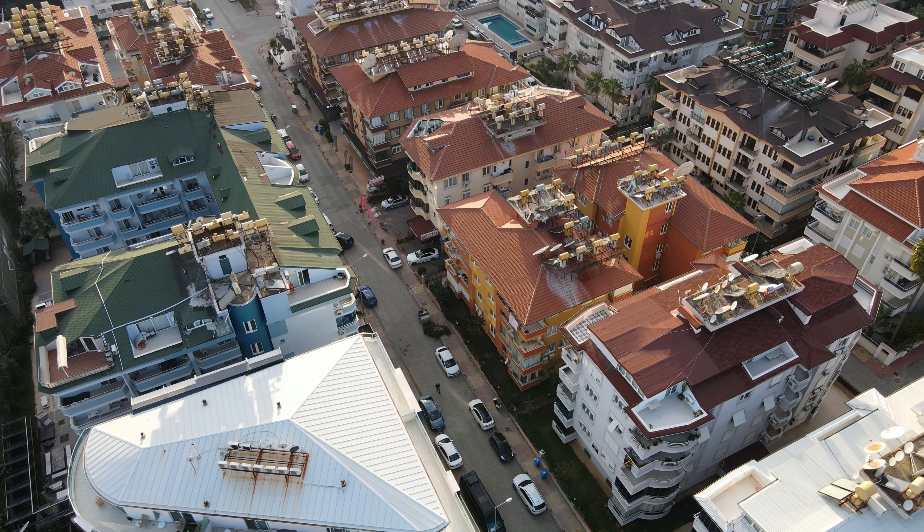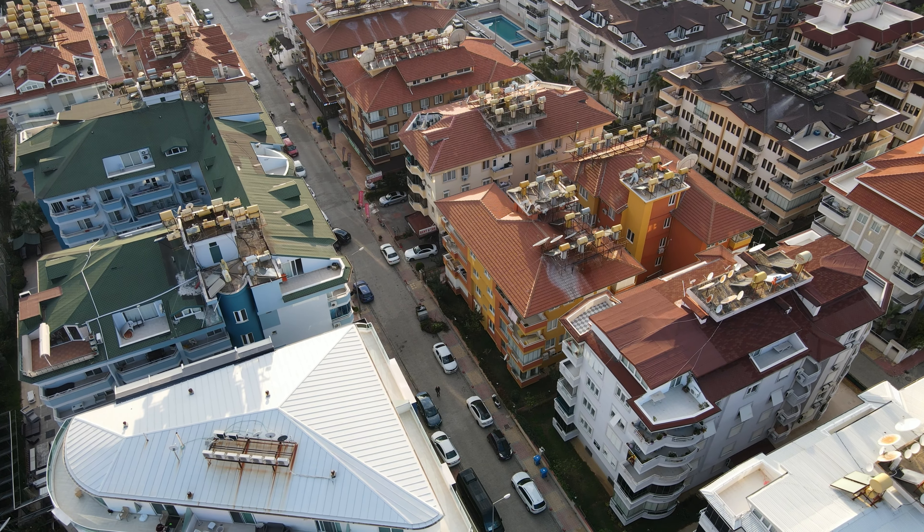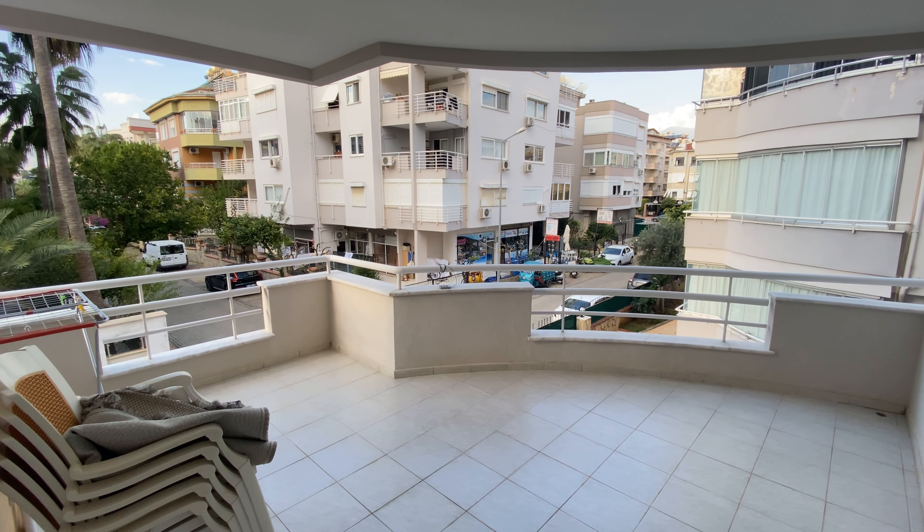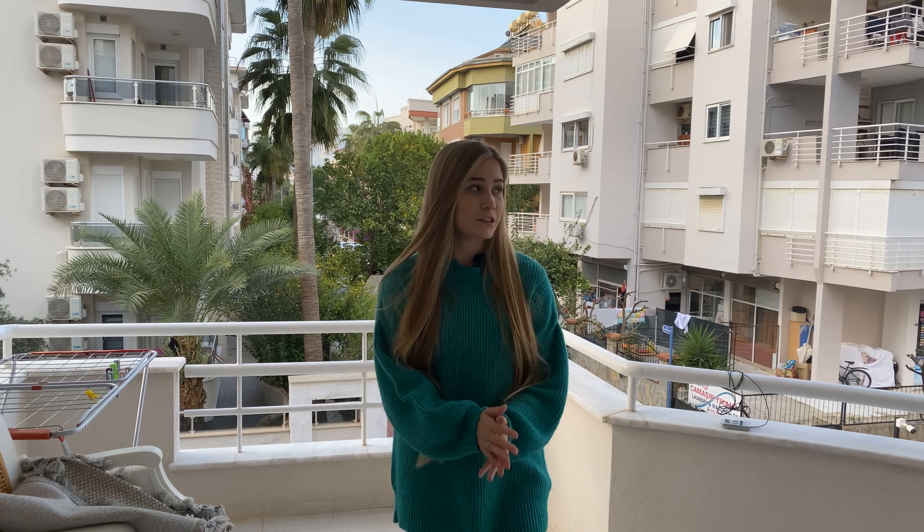Right now we're located already inside our apartment on our beautiful large balcony, which you will see later in this video. First of all, the location is just perfect. The house is a little bit on the older side, like all the houses in this neighborhood, but it's only 300 meters to the beautiful Mediterranean Sea.